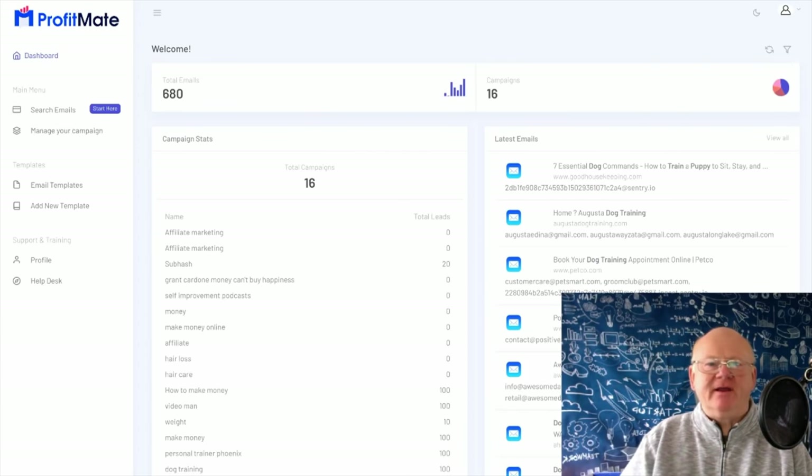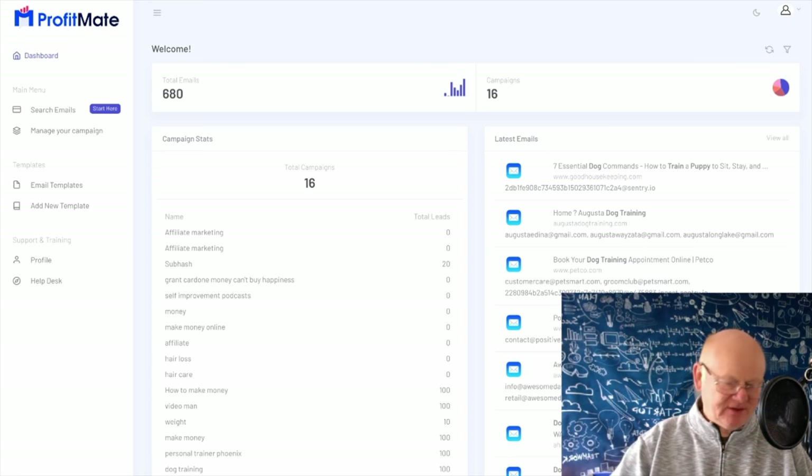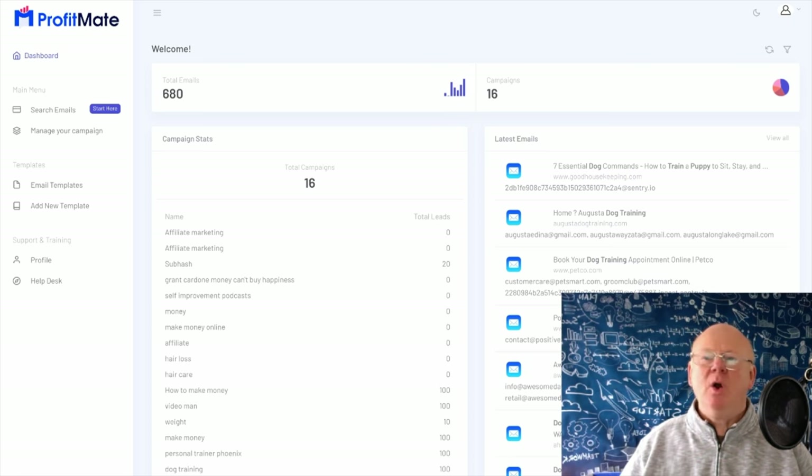Hi, my name is Mark Gossage from bestbonusking.com, welcome to my Profit Mate review. I'm here in the members area — it's a cloud-based app, accessible from any browser with an internet connection. What Profit Mate is going to do is make it easy to build massive email lists or simply get paid by generating leads for other people.